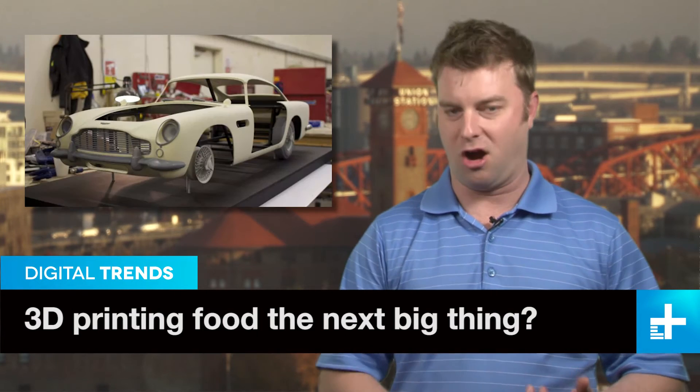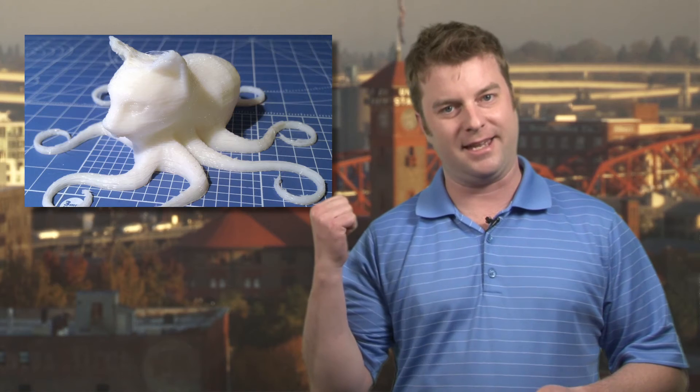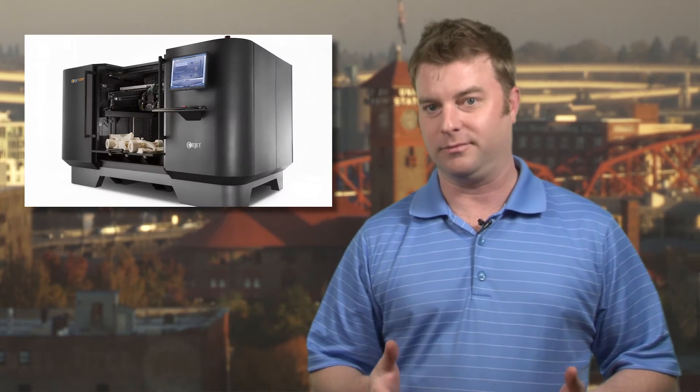But will it translate Klingon? That's going to be important. So far we've got 3D printers that make cars, prosthetics, houses, pancakes, whatever that is, guns, and a lot more. So what's left?